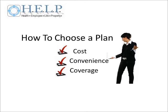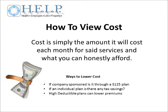The first part to understanding how health insurance plans work is understanding the three C's of insurance: cost, convenience, and coverage. Each one plays an important role in selecting an insurance plan and should be considered before selecting a final plan.